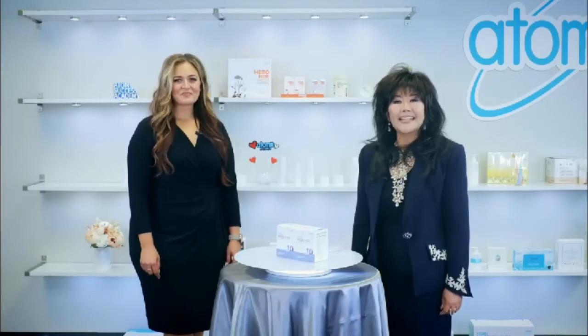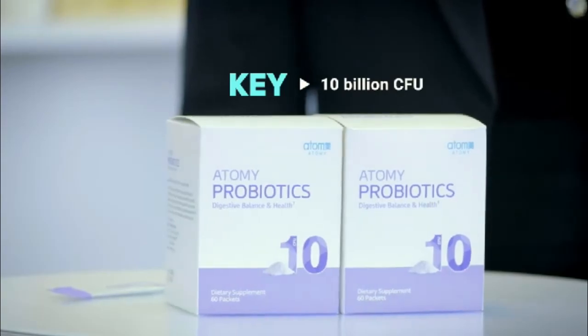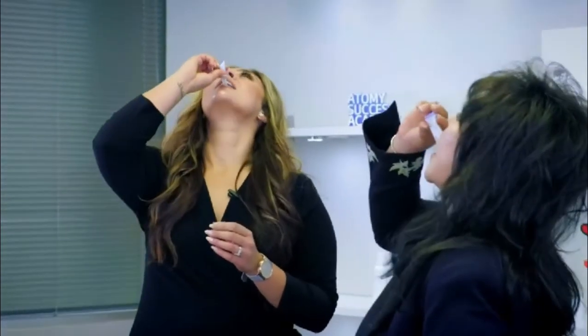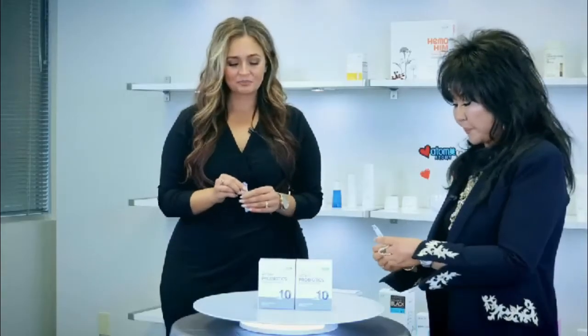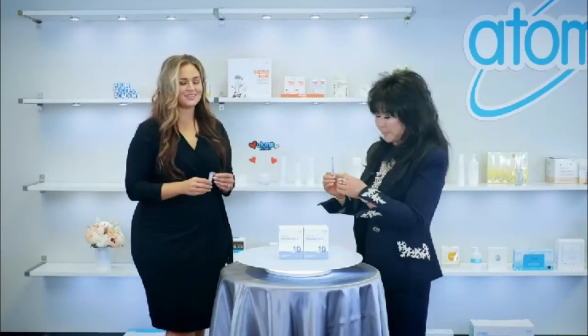The next product is a GSGS product. People are raving about this blueberry flavor, and it contains 10 billion CFU. Shall we take one together? It tastes so good — it's like blueberry-flavored candy. Atomy Probiotics.